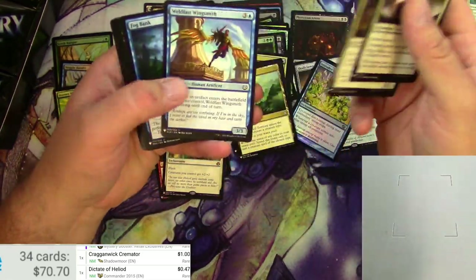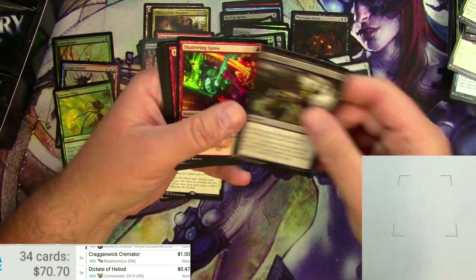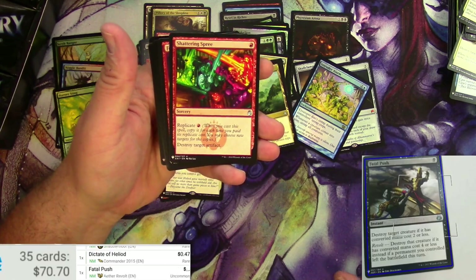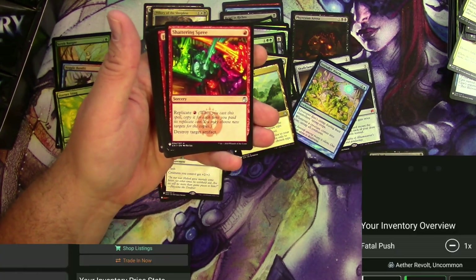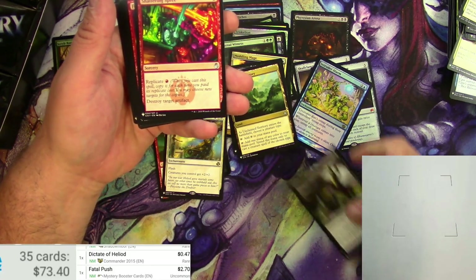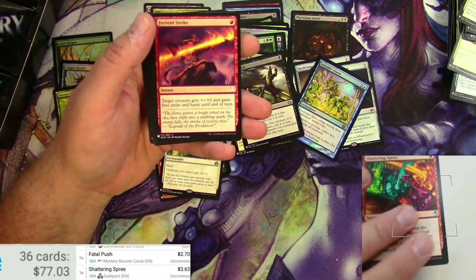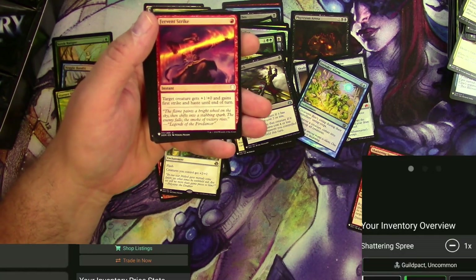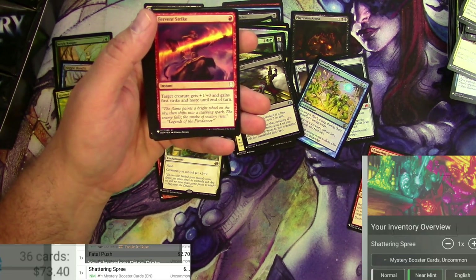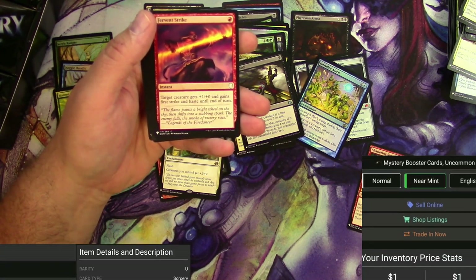Caught in the Brights, Fog Bank — good card. Fatal Push — there we go. And Shattering Spree — nice. Fatal Push: originally eight through four bucks, Mystery Booster $2.70. Shattering Spree — Mystery Booster is not going to show me the right version, says like a buck.